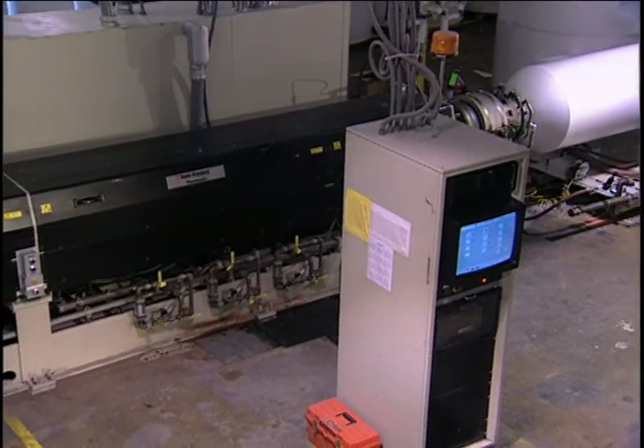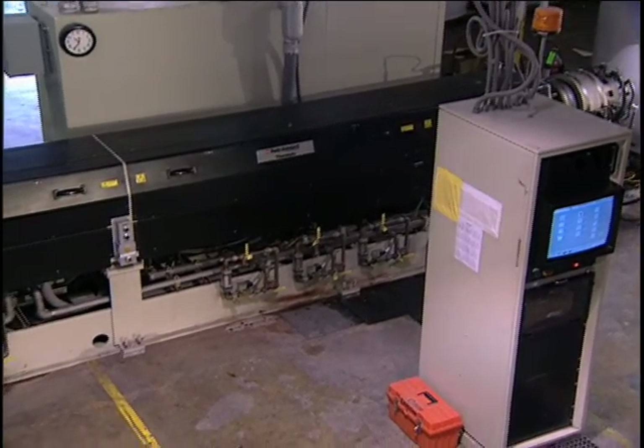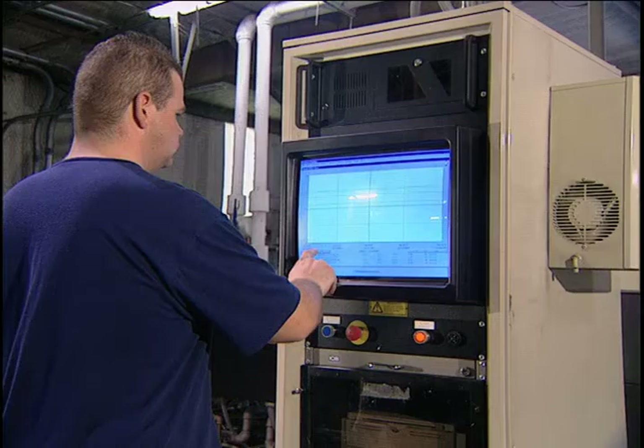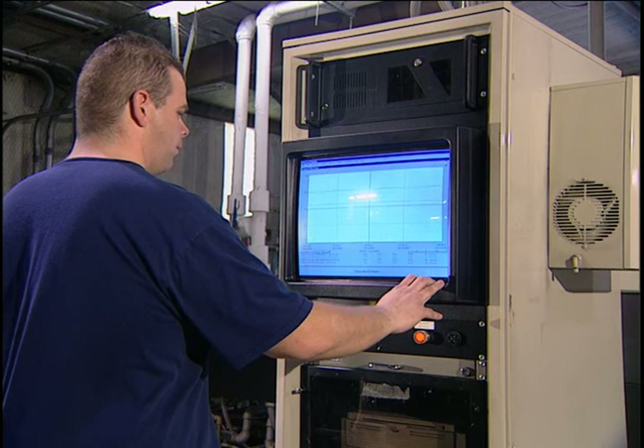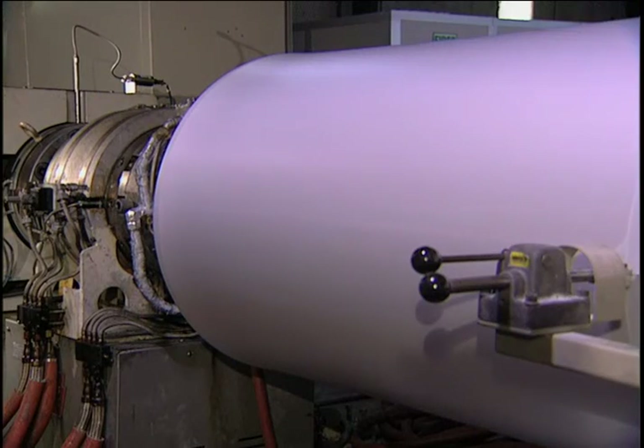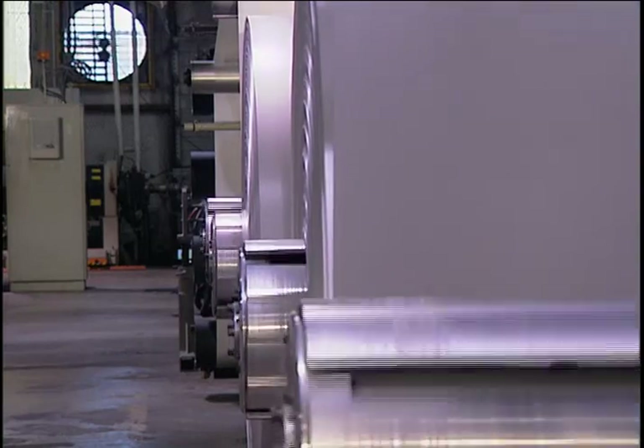Capable of using CO2 as well as HFC-based physical blowing agents, our energy-efficient PS foam systems achieve the industry's highest output rate per extruder size. Our customized system designs bring comparable economies to the processing of PS, PE, PET, and PP material, while meeting or exceeding customer expectations.